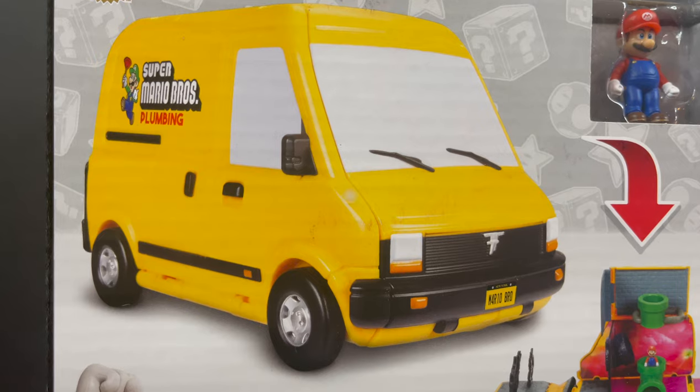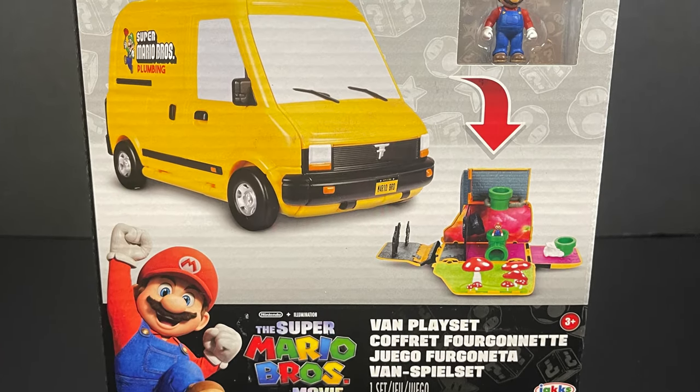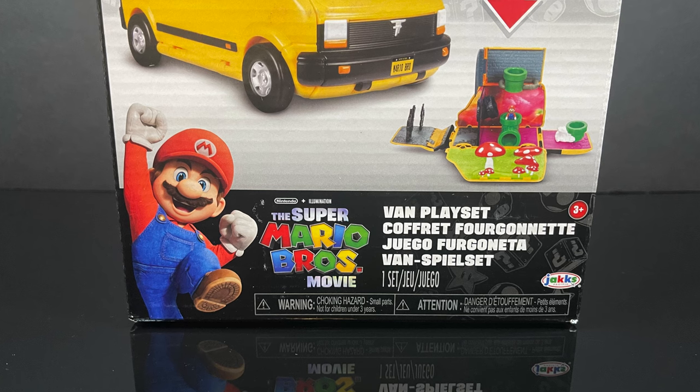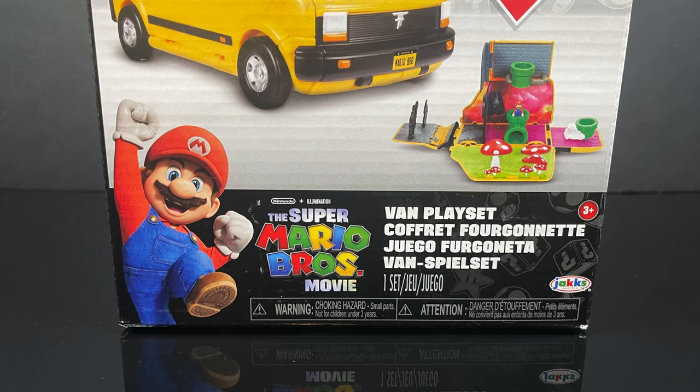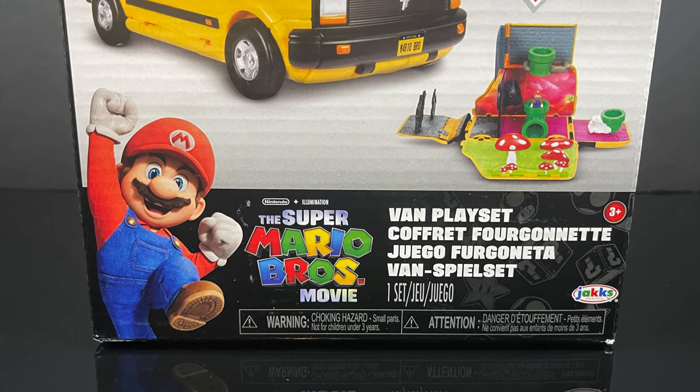This is the Super Mario Bros. Plumbing Van Playset. From the recent promo tie-ins of calling the Super Mario Bros. Plumbing — I absolutely love it. I love the van. The van is just awesome. It has this old school look, very Japanese, very European.